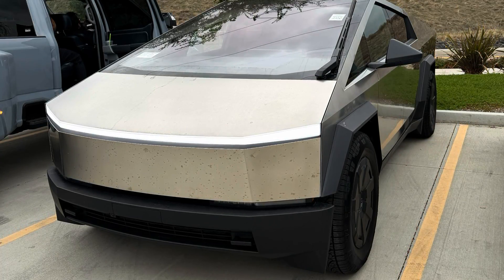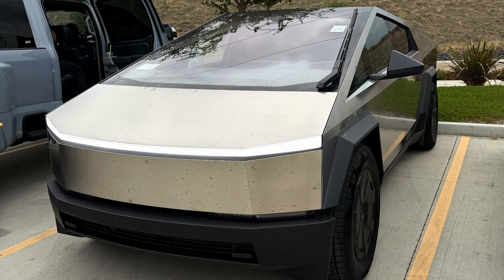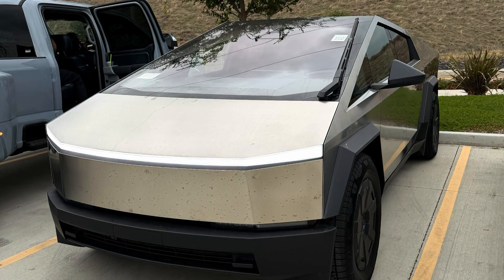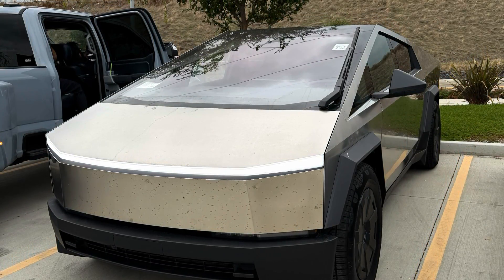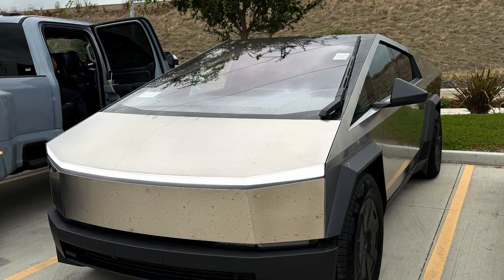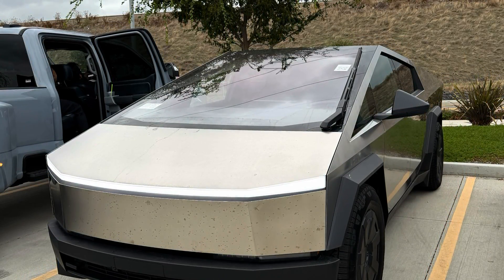So the Cybertruck I tested was the all-wheel drive model. It was a demo drive, so it was limited to 85 miles an hour — I couldn't get an accurate quarter mile time. But the zero to 60 was spot on; it did about 4.1, which is what Tesla states. I also had another passenger in the car. Let me know what other vehicles you want to see me test.